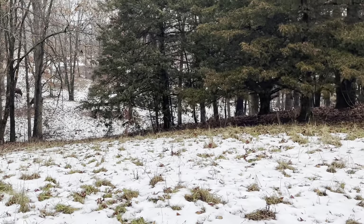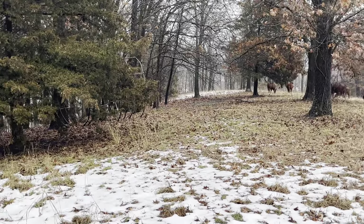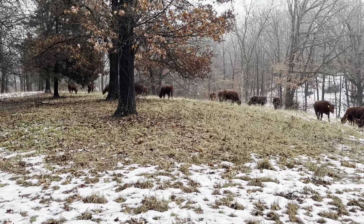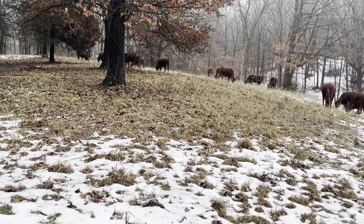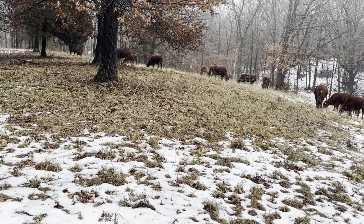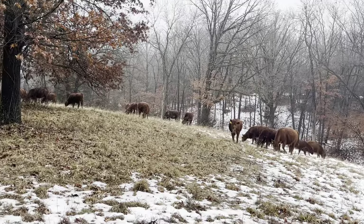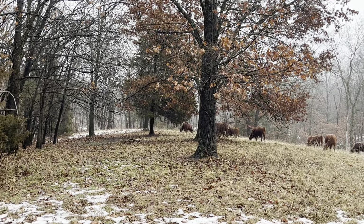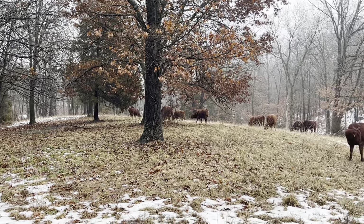Folks, I'm going to get out of here — have a good one and hope to see some of y'all at our grazing school coming up in May. You can sign up on our website at greenpasturesfarm.net. The advanced school with Ian is the first week, and the second school with me and Abram Bowerman — the sheep guy — that's going to be the second week of May. Hope to see some of y'all there, and y'all have a great day. We'll see you down the road.